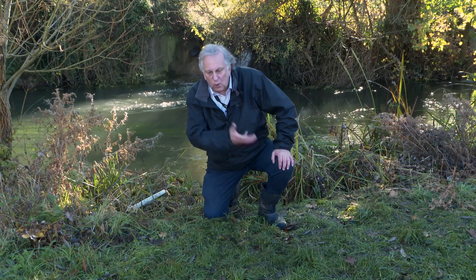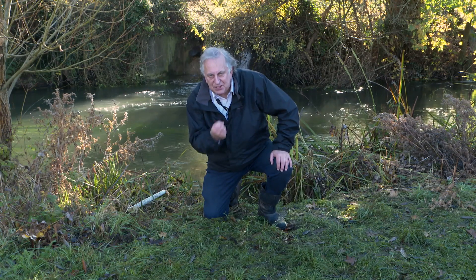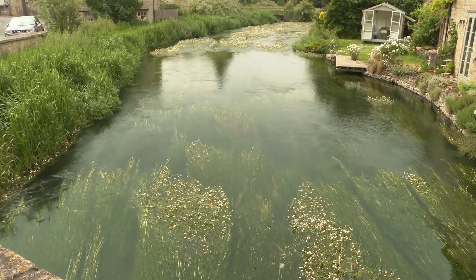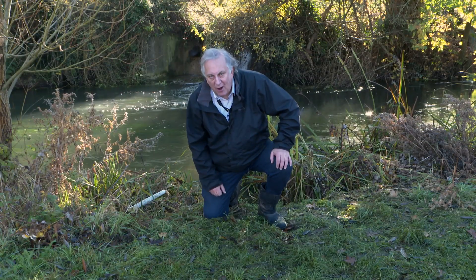This is a limestone stream and the water when it emerges from those limestone springs is pristine — sparkling and clear. But the water behind me isn't.